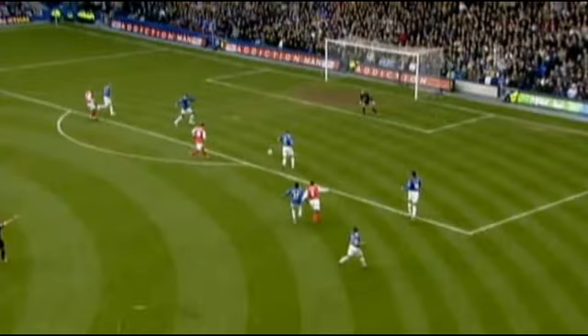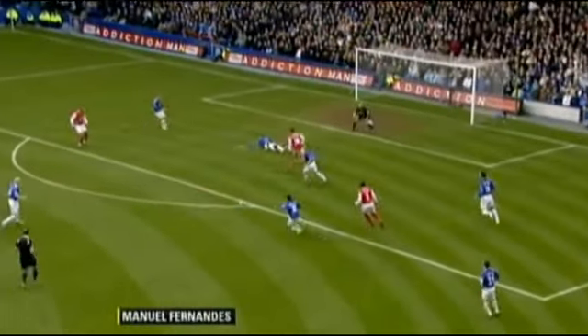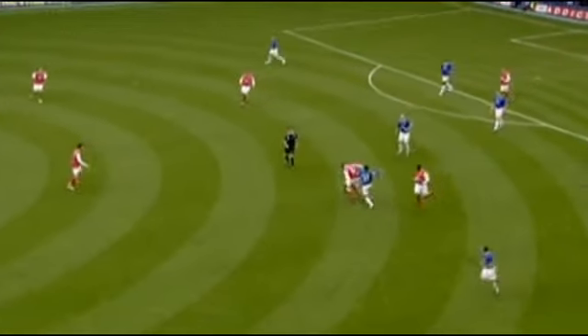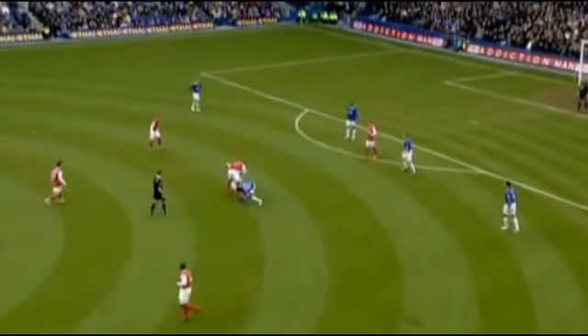And this guy, Fernandes, really impressed me today. I thought at times he produced some of the best skill of the game. This particular move here on the ball — I mean, this is a long sequence, but it's great. It shows tenacity.